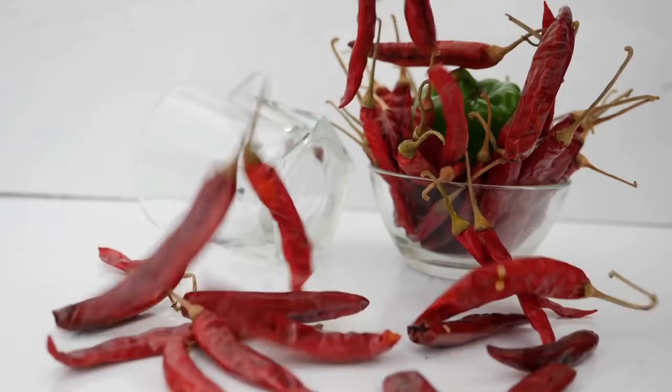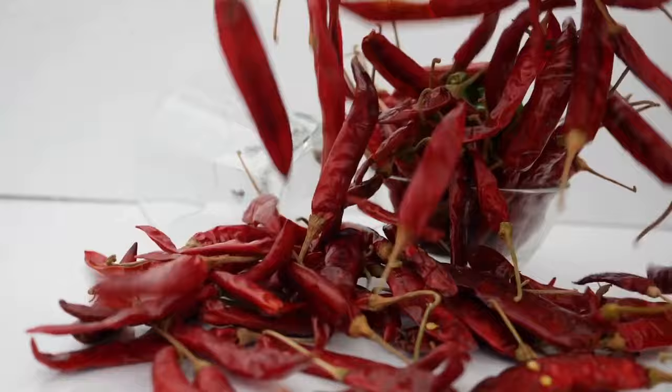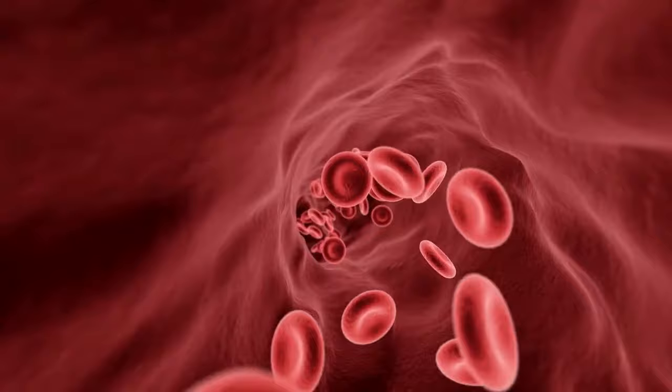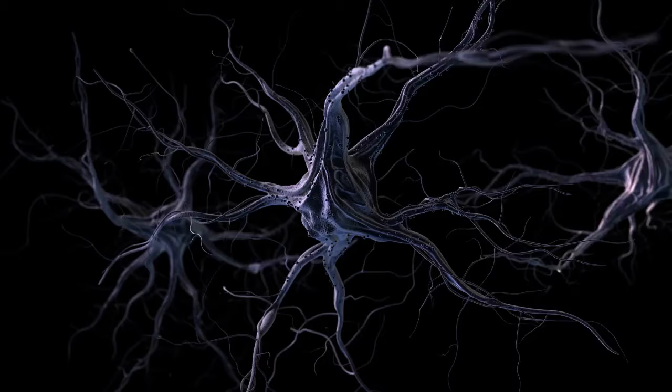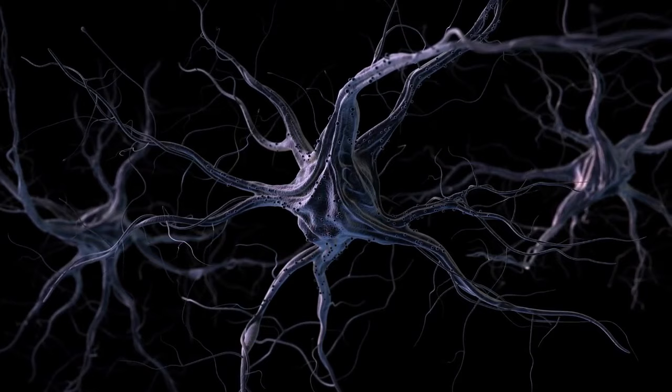Helps lower blood pressure. According to some studies, capsaicin in cayenne pepper is also linked with lowering blood pressure overnight and healing blood pressure woes. Cayenne pepper helps open up blood vessels, likewise increasing your blood flow. The better the blood flow throughout your body, the better the blood pressure will be — it will naturally come down. Capsaicin also affects the sensory nerves that help lower blood pressure. But remember, cayenne pepper is not a medication, it is a supplement.